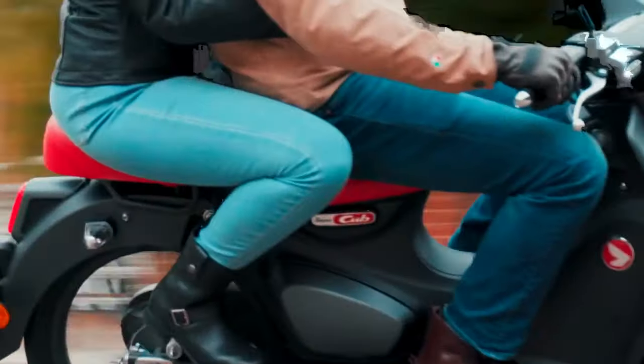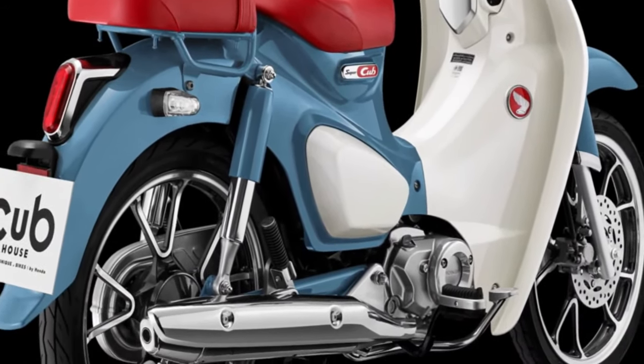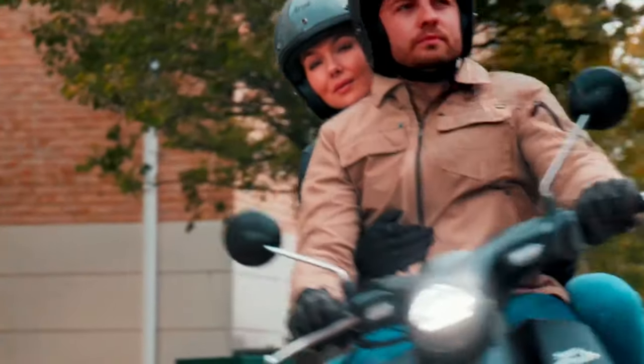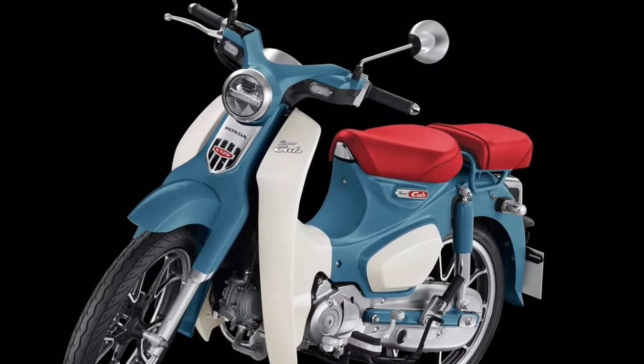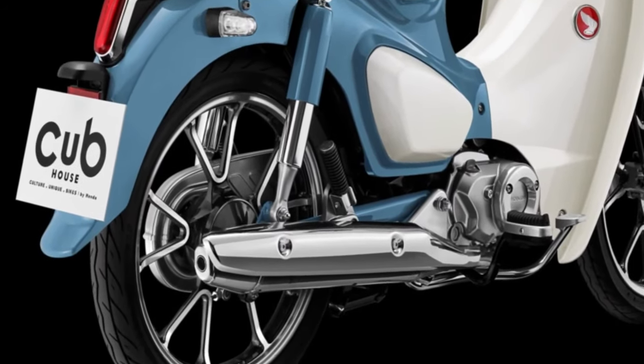The 2025 Honda Super Cub embraces a holistic approach to sustainability, with eco-conscious manufacturing processes and materials that prioritize recyclability and resource efficiency. This commitment reflects Honda's dedication to reducing its environmental footprint across all aspects of production.